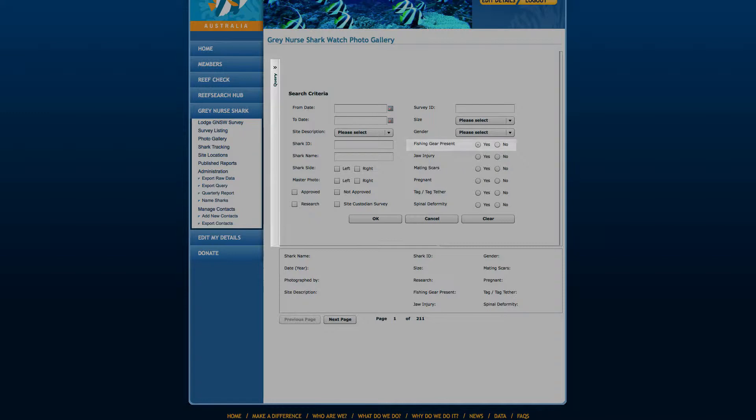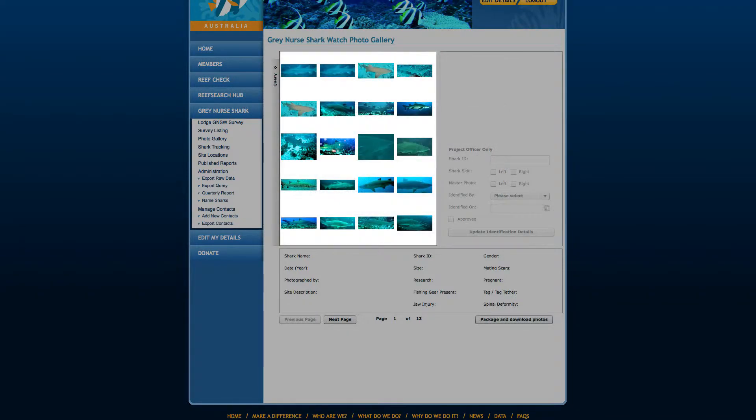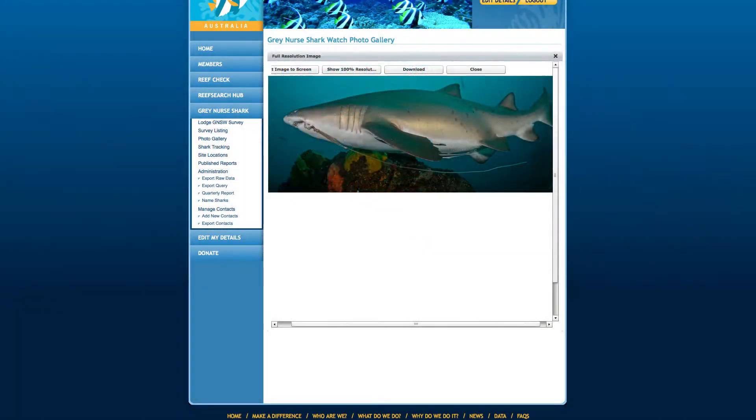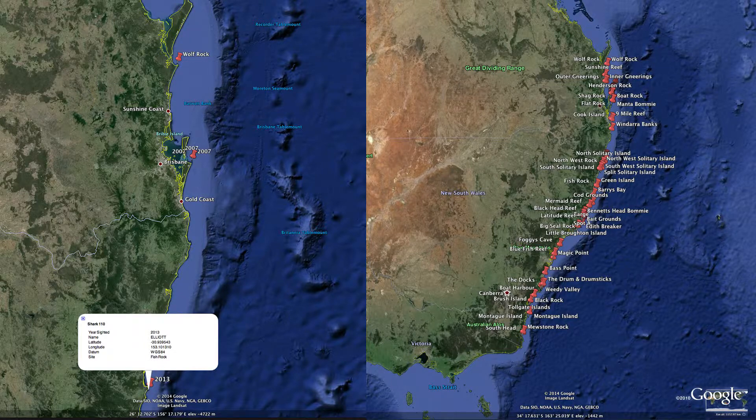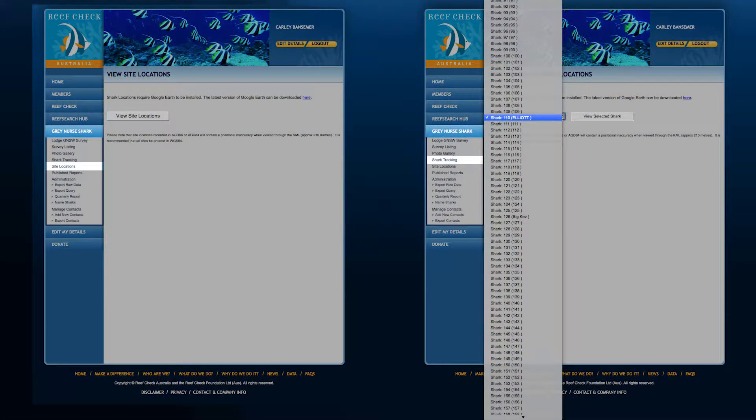For instance, let's take a look at all Grey Nose Sharks with fishing gear. You can view higher resolution images by clicking on the thumbnails. If you are interested in individual Grey Nose Shark movements and where they have been recorded from, you can click on Shark Locations or our Shark Tracking menu options.